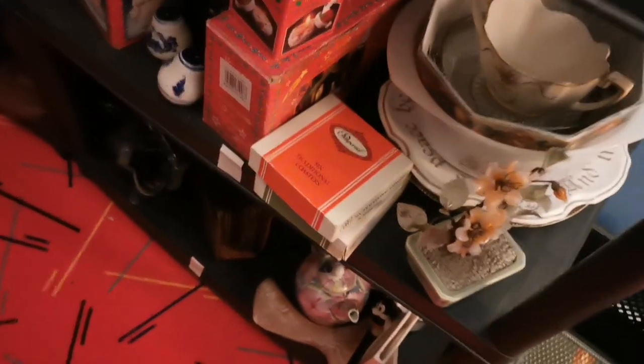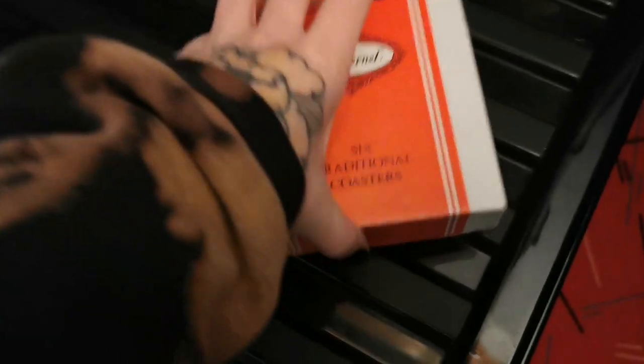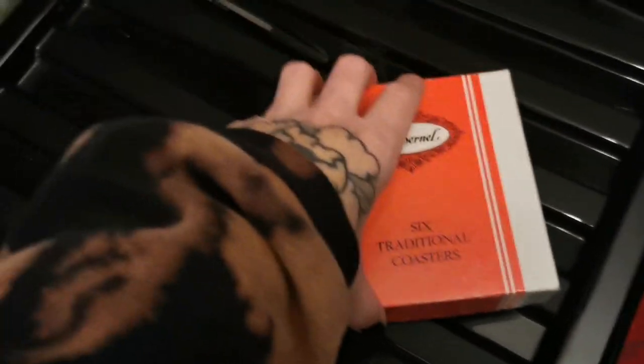The last sale of the week is these Pimpernel coasters, gone for 16 pounds. They're really cute with a floral design — there's a little bit of damage to a couple of them but that was all declared in the listing. And that was it for this week's video. I hope you enjoyed it, hope you learned a few things and spotted a few things you might want to pick up next time. See you in my next video, bye!